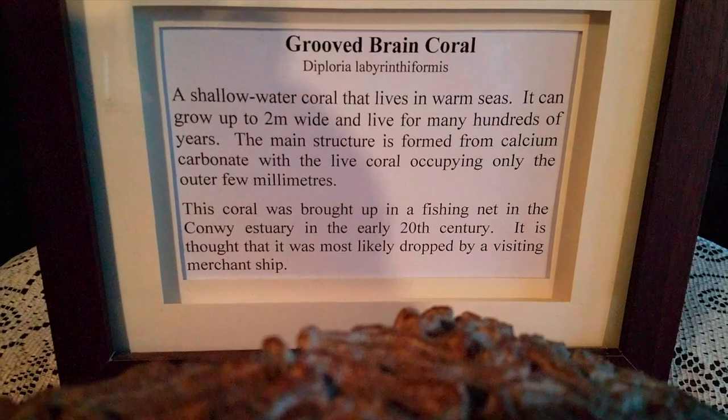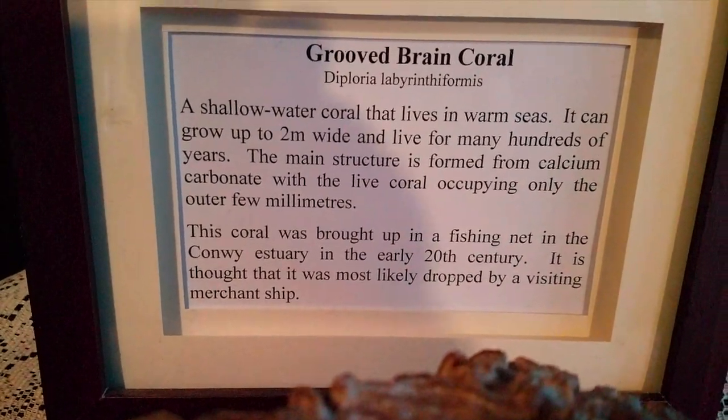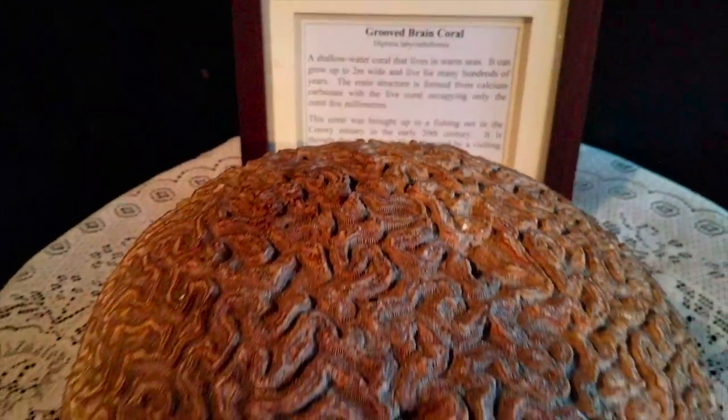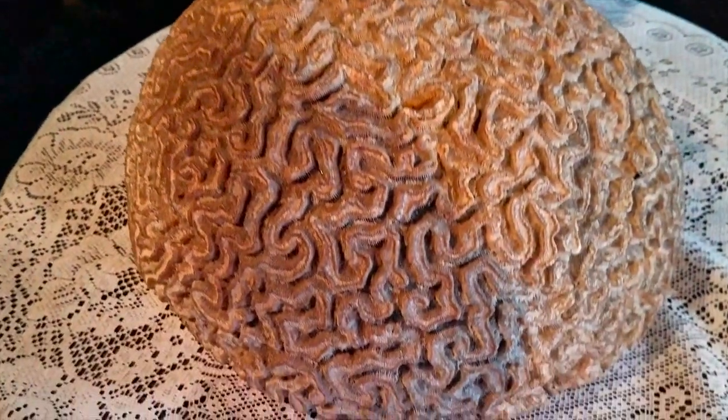They're showing grued brain coral, a little souvenir from the waters around Conway. This house was built in the 16th century and lived in until 1900.